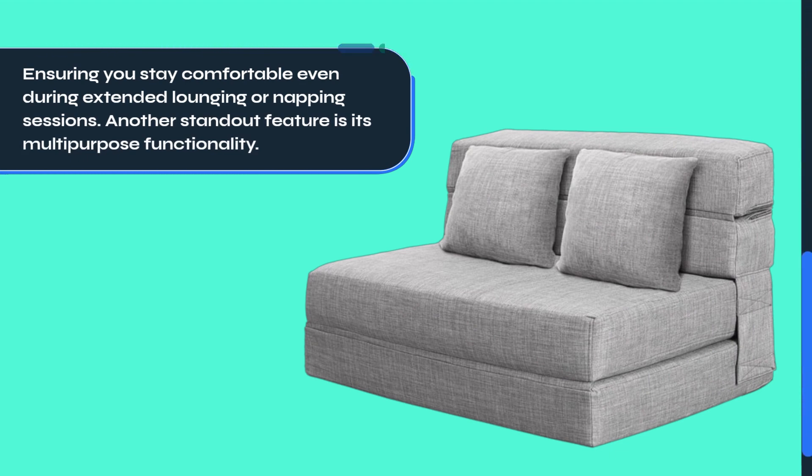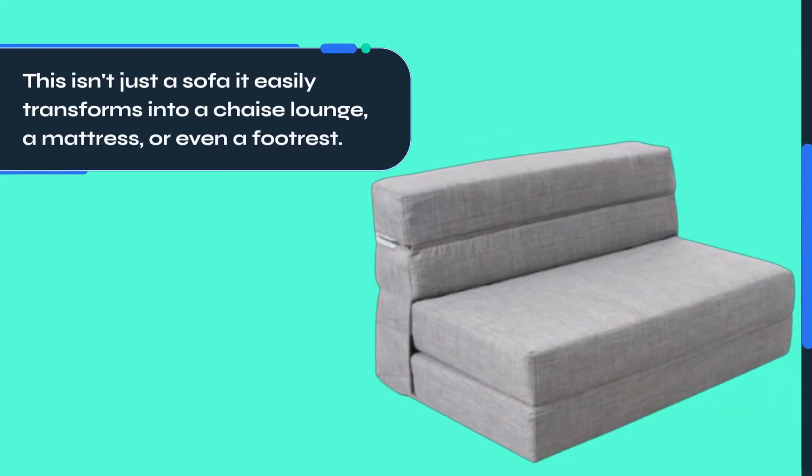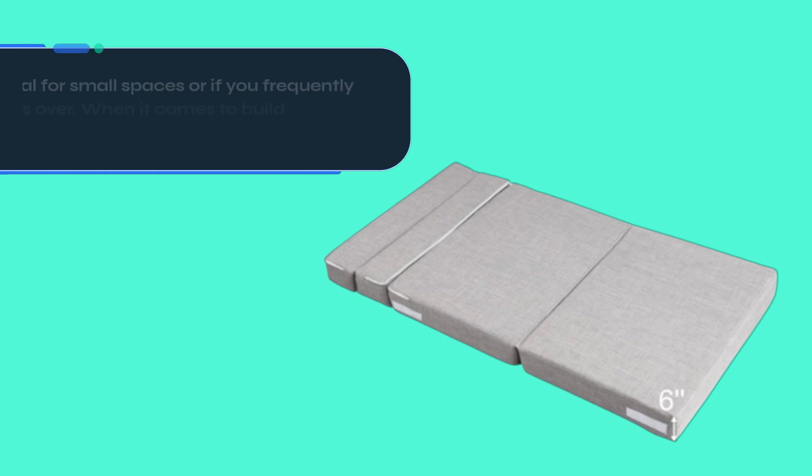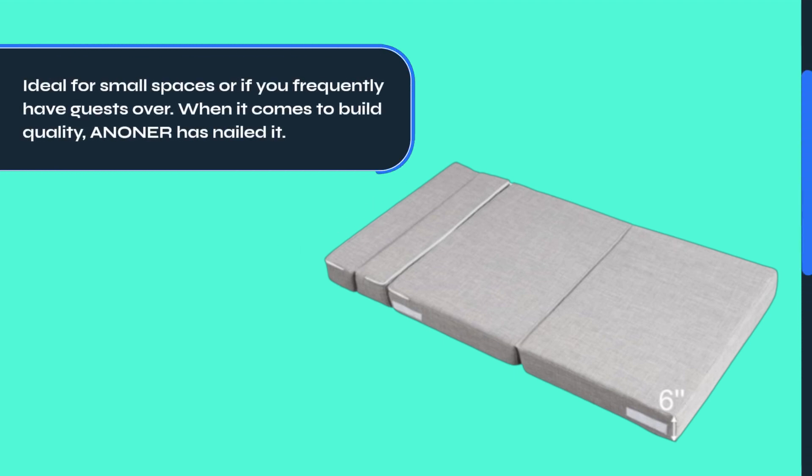Another standout feature is its multi-purpose functionality. This isn't just a sofa — it easily transforms into a chaise lounge, a mattress, or even a footrest, making it ideal for small spaces or if you frequently have guests over.